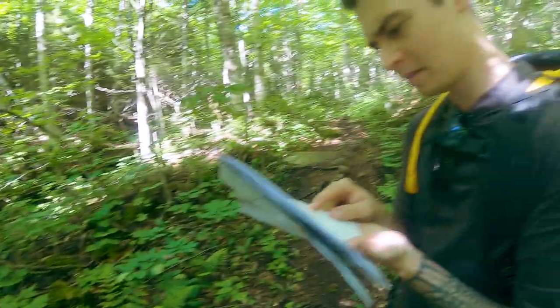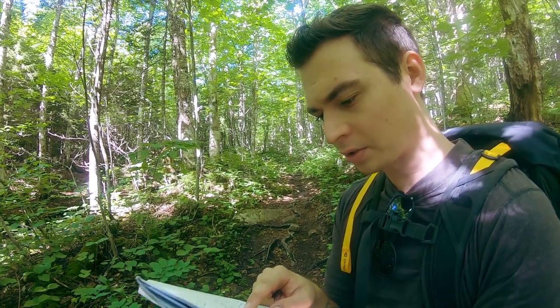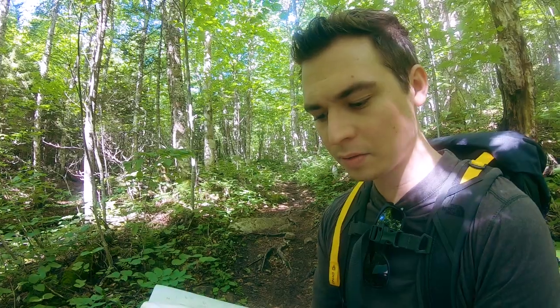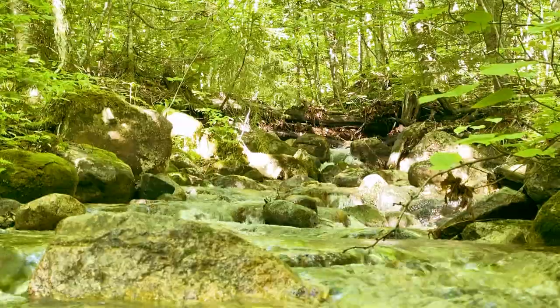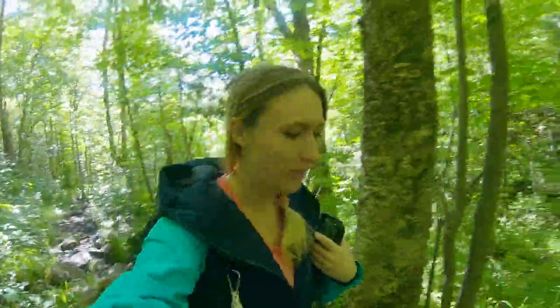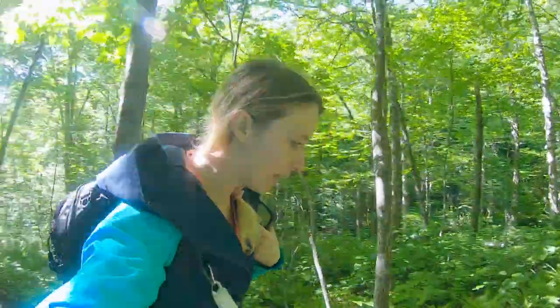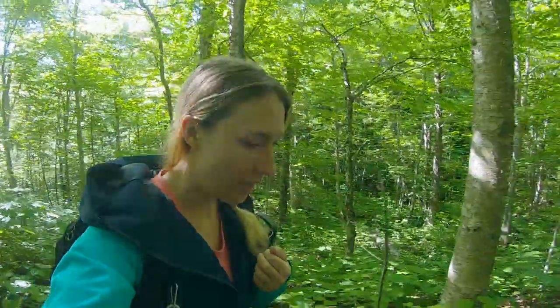We're following the brook right now, and probably about another mile until we get to the junction of Kilkenny Ridge Trail and Bundle Notch Trail. And then we'll continue on to Kilkenny Ridge Trail and then get to the summit. This trail is quite muddy — I would bring waterproof shoes. My hiking boots were hurting my feet so I chose to wear my sneakers, but I have to be careful not to get them wet. Watch your step.